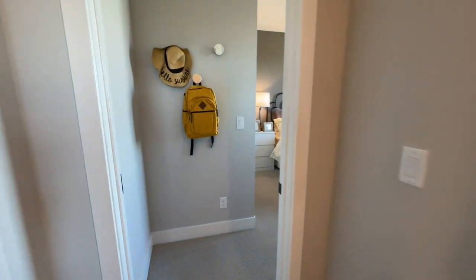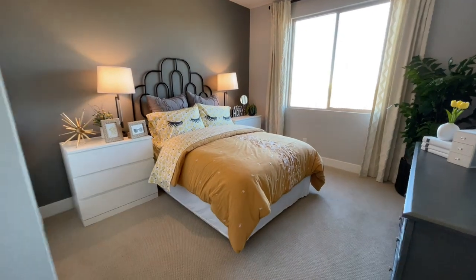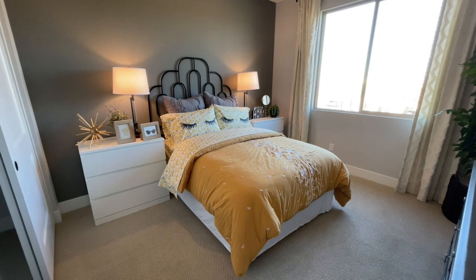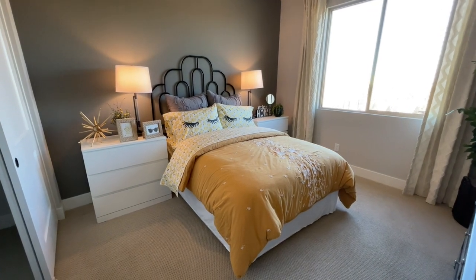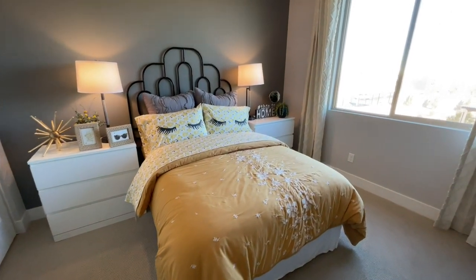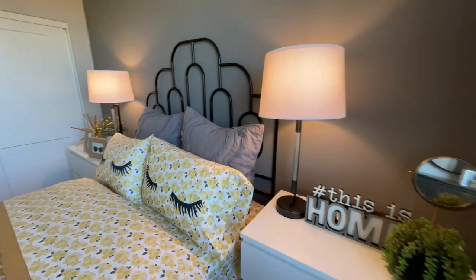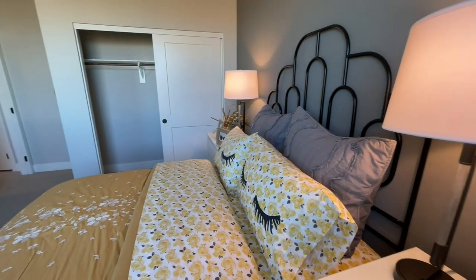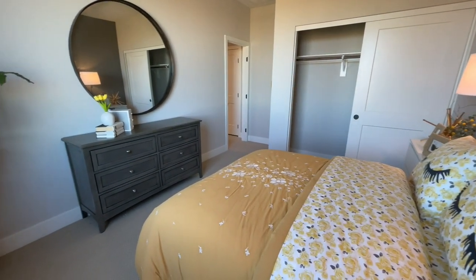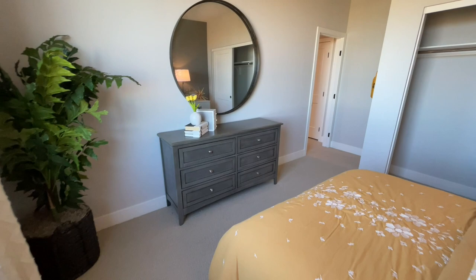Coming all the way down the hall we get to the next room — not a bad size room. One big window, full size bed, two nightstands. This one's actually about a foot wider than the other room we were just in, so it's a bit bigger, but it is not an ensuite. So you gain some, you lose some — the other room was a little smaller but had its own bathroom. You have your two-door closet slider and there's room for a dresser.